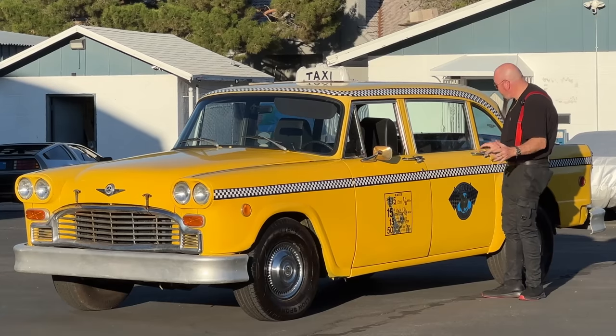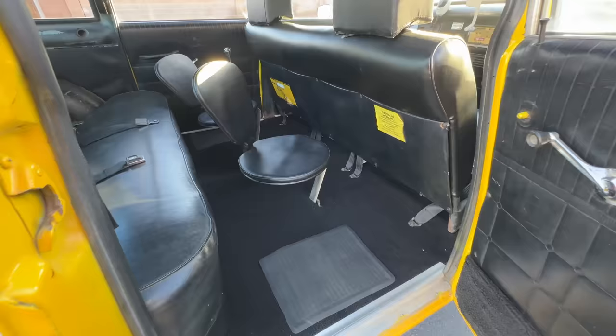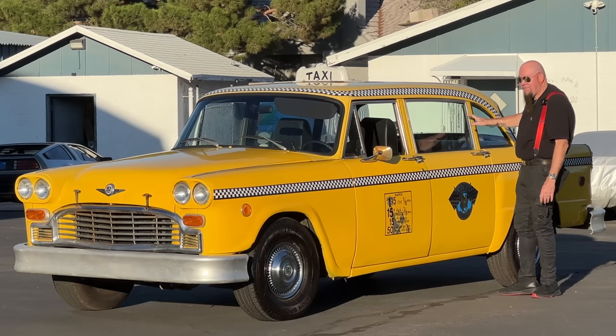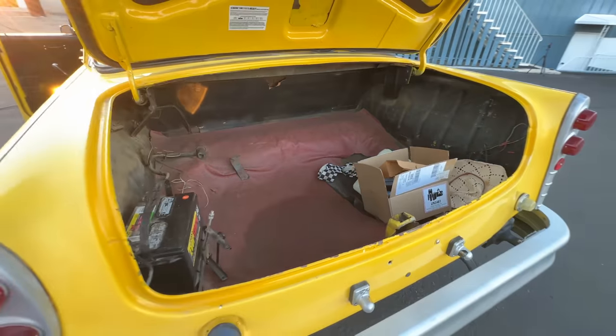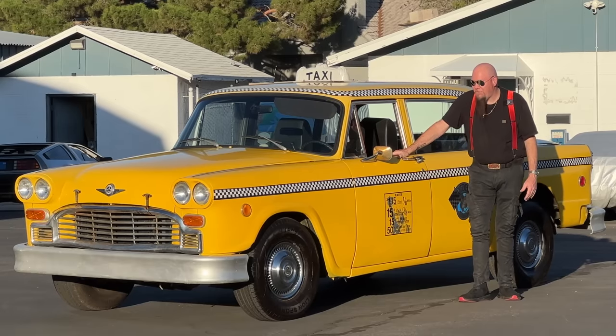It has a truck ladder frame with the body sitting on top. You have a big flat floor all the way across, so when you get in this thing there's tons of room — you can fit five or six people in back plus somebody up front. Tons of storage in the trunk area. The thing is made to be a truck, and the way it has survived over the years is just quite frankly amazing.